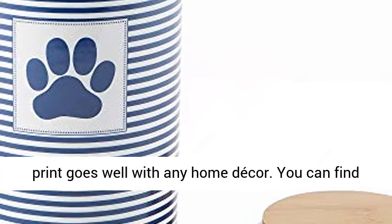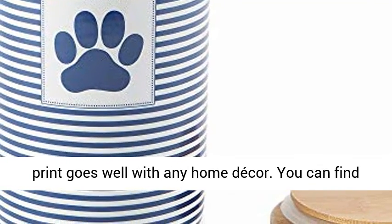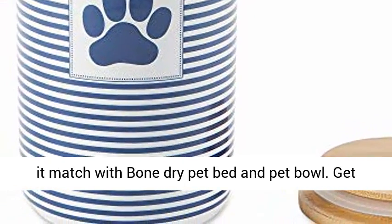Trendy design to match with your home decor — lattice with paw print goes well with any home decor. You can find it matched with Bone Dry Pet Bed and Pet Bowl.